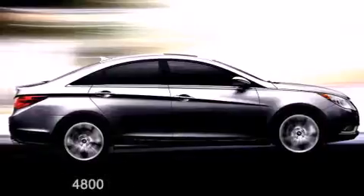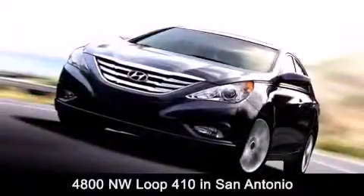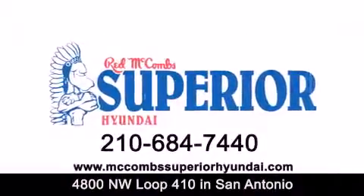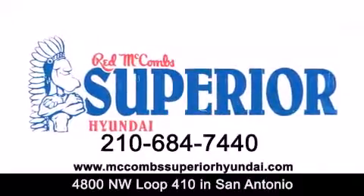Red McCombs Superior Hyundai is located at 4800 Northwest Loop 410 in San Antonio. Contact us today to find out about our specials, or visit us at McCombsSuperiorHyundai.com. Red McCombs Superior Hyundai — when you deal with red, the deal gets done.